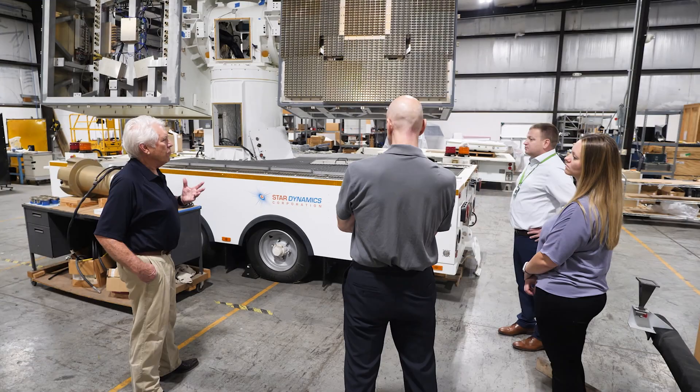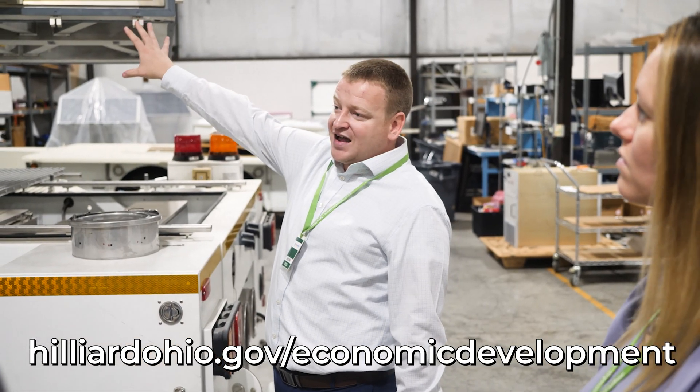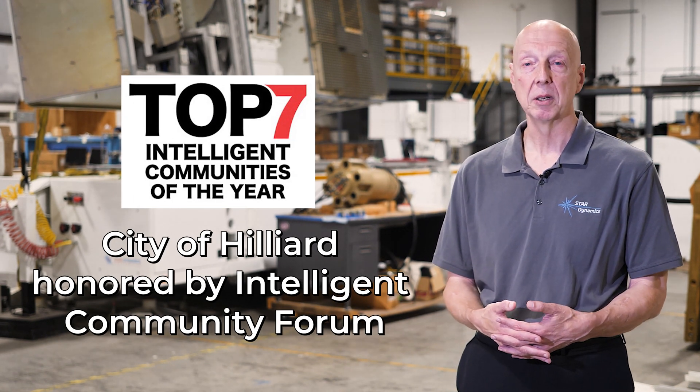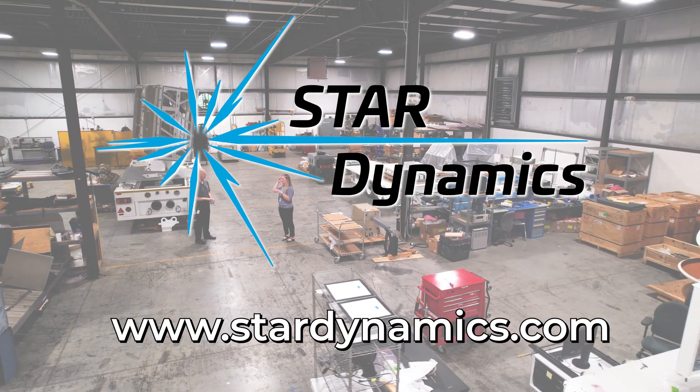Working with Hilliard and why we chose Hilliard is the support that we've been getting from the local government. The economic development people have been great for us. We're excited about where they're taking it. Obviously one of the most intelligent cities in the world right now, so being part of that culture is really good for us, and it helps us recruit as well.